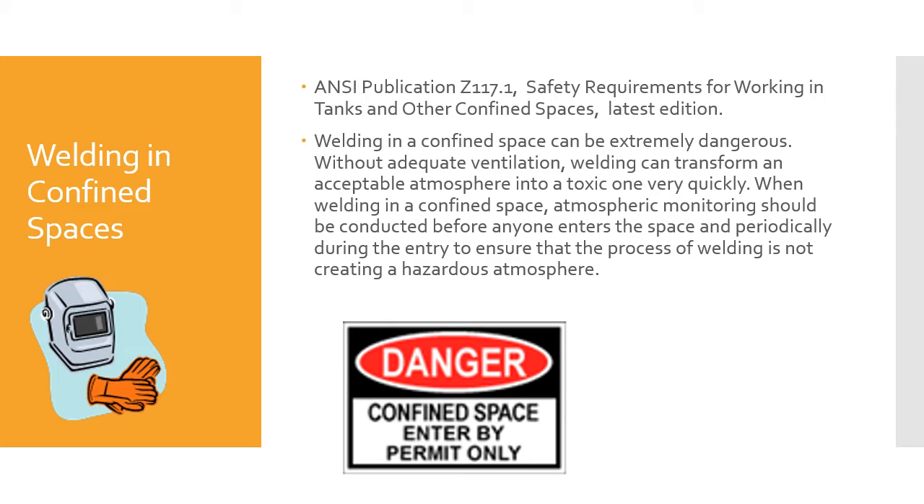Welding in a confined space can be extremely dangerous. Without adequate ventilation, welding can transform an acceptable atmosphere into a toxic one very quickly. When welding in a confined space, atmospheric monitoring should be conducted before anyone enters the space and periodically during the entry to ensure that the process of welding is not creating a hazardous atmosphere. Every year people are killed in confined space accidents, so it's worth understanding and reading these requirements.